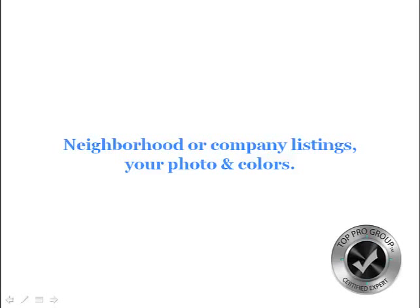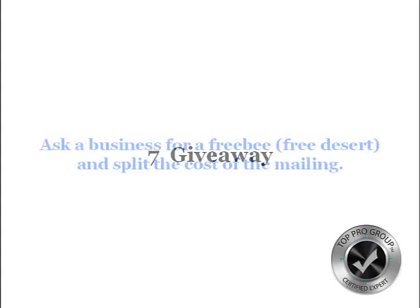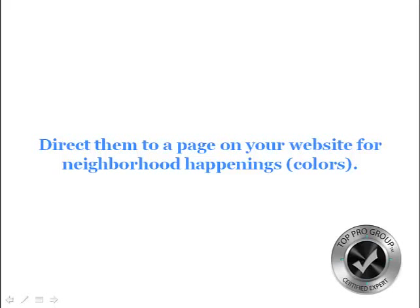These would include your photos and your website. If you wanted to do any type of giveaways — movie tickets, anything — if you go to a restaurant and they have freebies like a free dessert with dinner, things like that. And then neighborhood news — that's always a great thing. You can just go online and set up a Google alert where you search the neighborhood, so everything that pops up from the neighborhood gets sent to your email. Direct them to that page on your website for the neighborhood happenings.